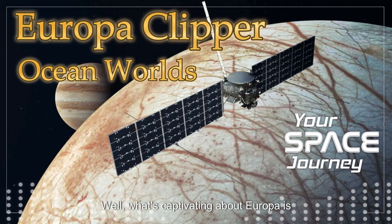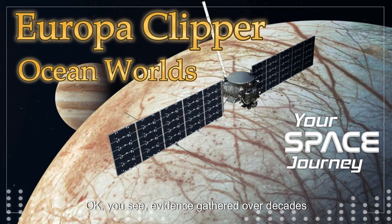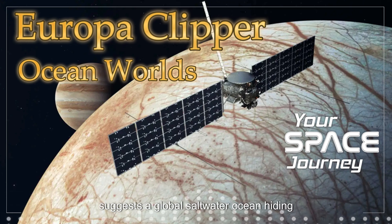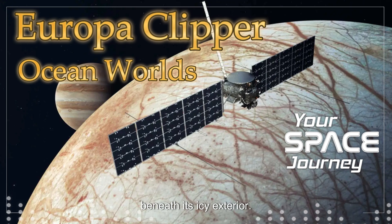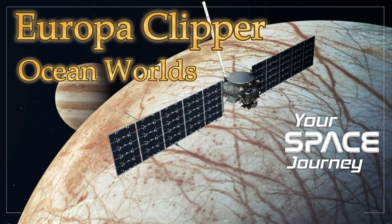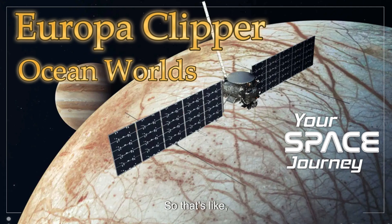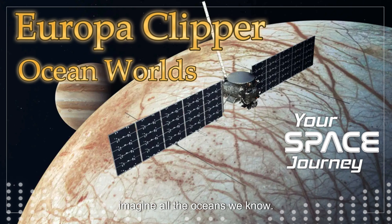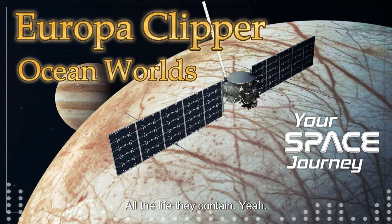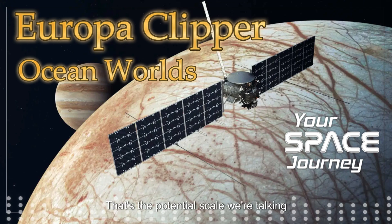What's captivating about Europa is the sheer scale of its potential. Evidence gathered over decades suggests a global saltwater ocean hiding beneath its icy exterior. And we're not talking about a mere puddle — this ocean could hold twice the volume of all the water on Earth. Imagine all the oceans we know, all the life they contain, and then double it. That's the potential scale we're talking about on Europa.